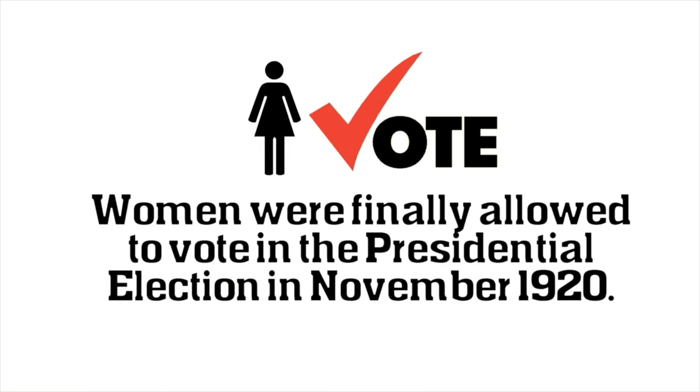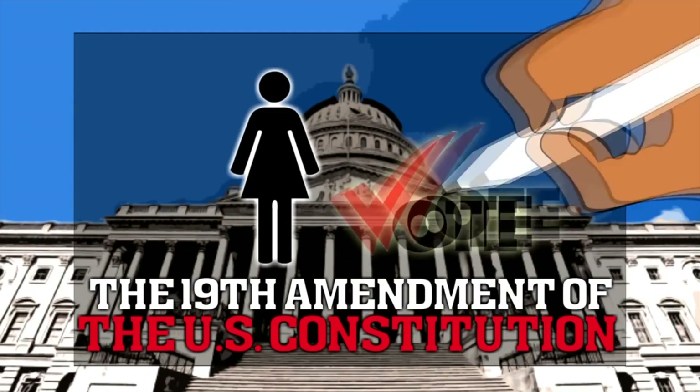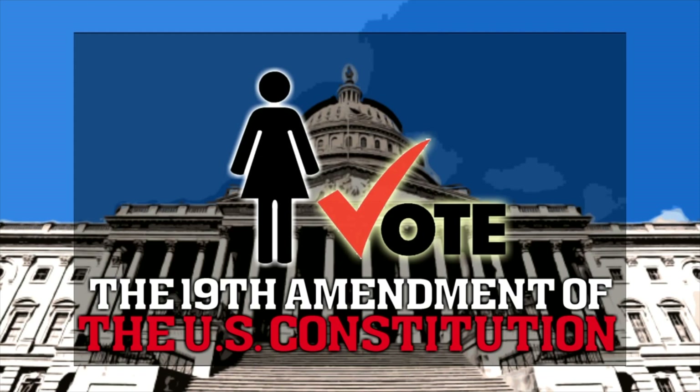The 19th Amendment granted women the right to vote. After a long fight, by November 1920, women were allowed to vote. I hope you enjoyed learning about the 19th Amendment for kids.